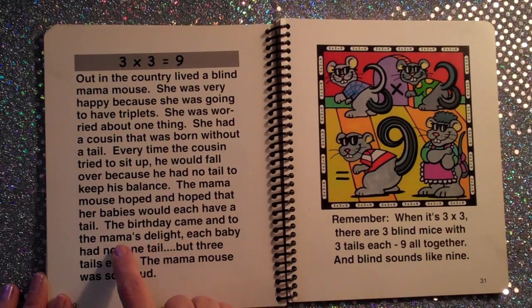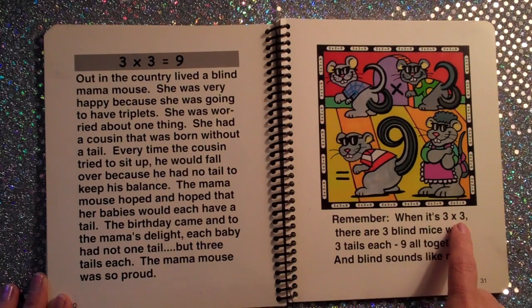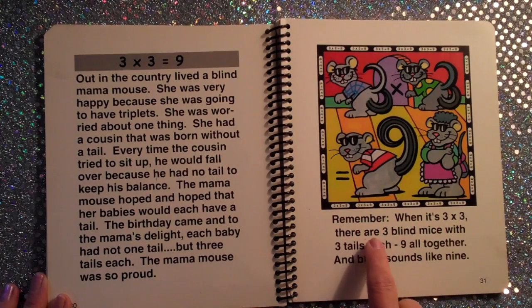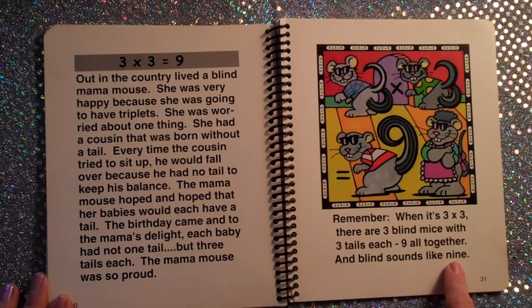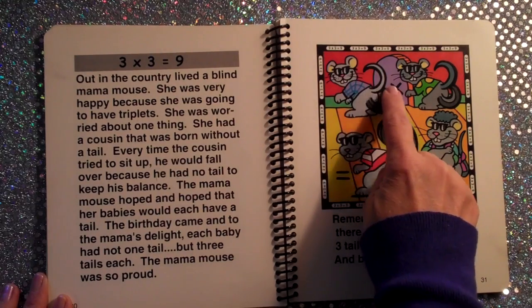The birthday came, and to the mama's delight, each baby had not one tail but three tails each. The mama mouse was so proud. Remember, when it's three times three, there are three blind mice with three tails each — nine all together — and 'blind' sounds like 'nine.' I see the tails shaped like three.